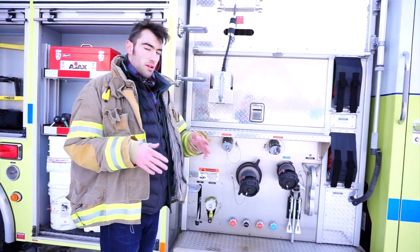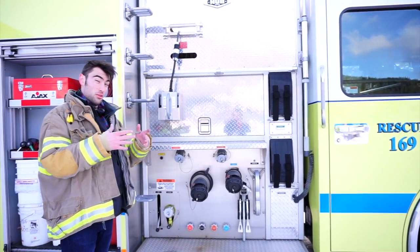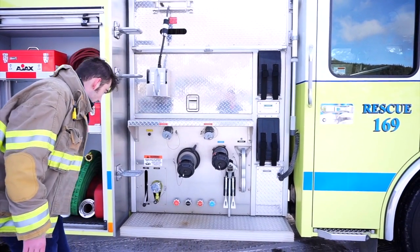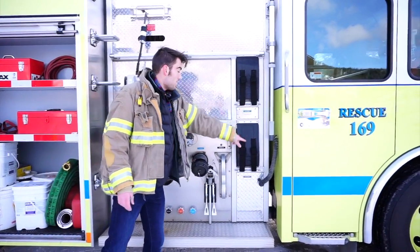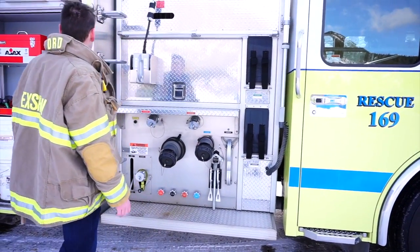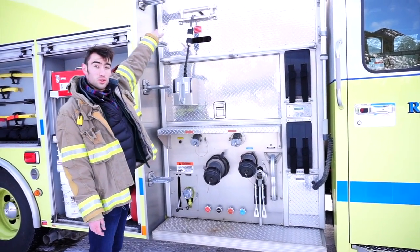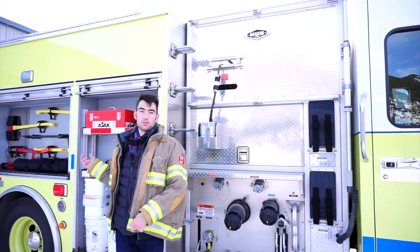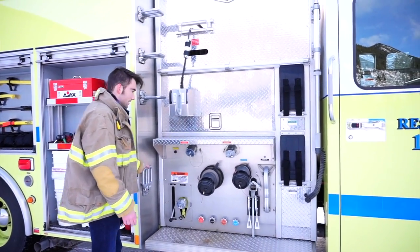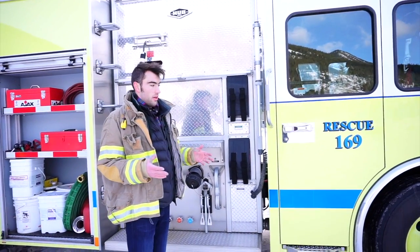Over here is the secondary pump unit — the one on the other side is what they'll typically use first. Down here you can see more discharge points, draining, and more hoses. What's right here is actually quite cool — it's a tiny step ladder you could use to get to the roof if you couldn't use the main ladder, and they all fold up very easily like that. That covers the exterior of the fire engine.